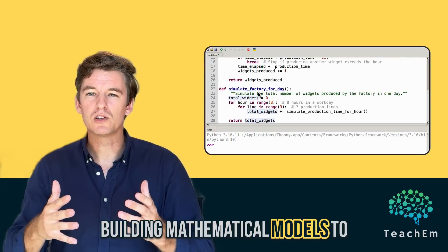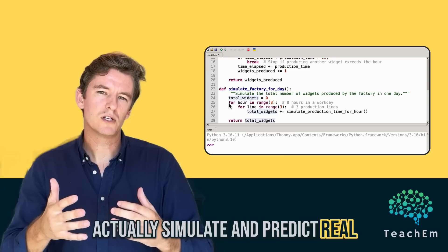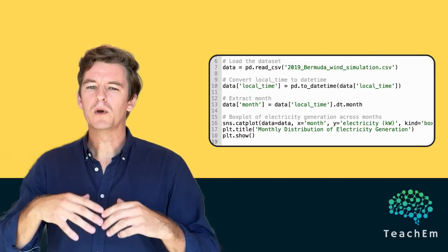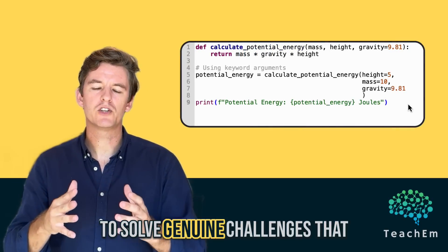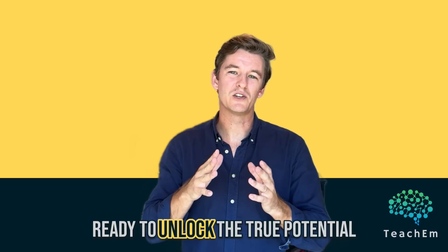Building mathematical models to actually simulate and predict real-world outcomes. Crafting professional-grade visualizations with matplotlib and seaborn. And writing efficient, reusable code to solve genuine challenges that you'll face in the field.